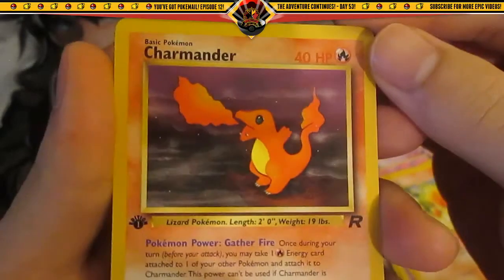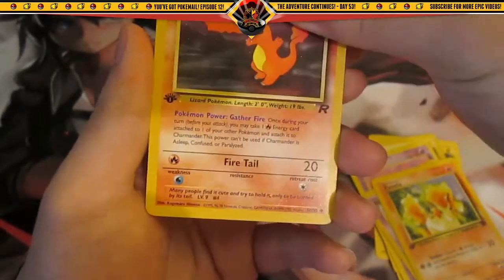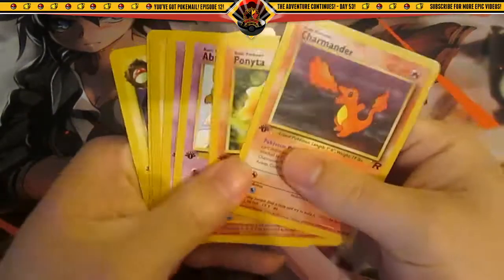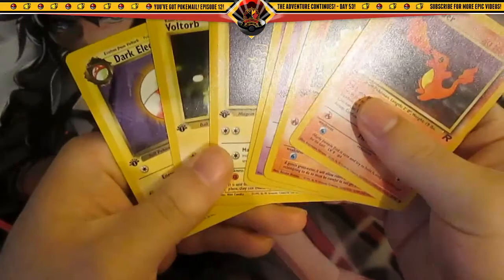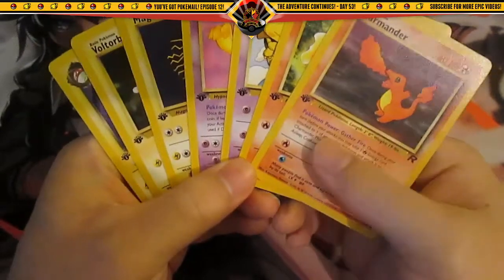Charmander, little Charmander. And those are the extras, so thanks very much for those. It is actually pretty hard for me to come by First Edition cards because they're so expensive. Thank you very much for these extras and for the trade.